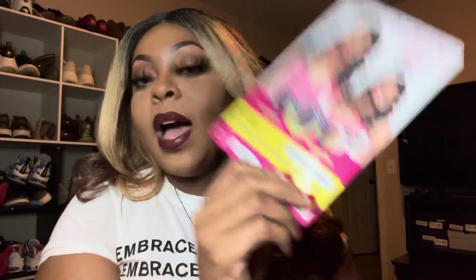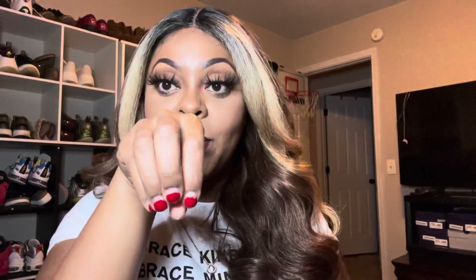I got this one in the color Sun Kissed Brown. I love the color wave — I think it's really pretty. Normally I'm not really a brown type of girl, like a chocolate brown type of girl.